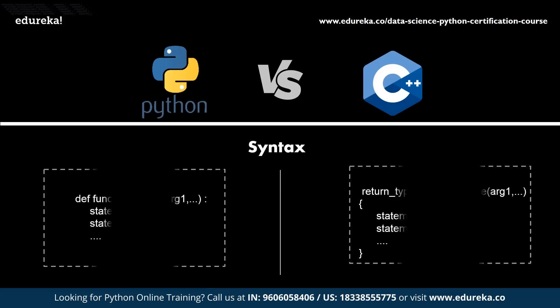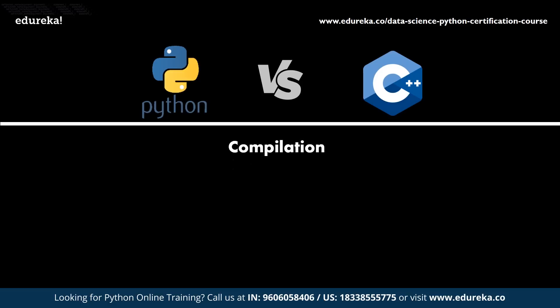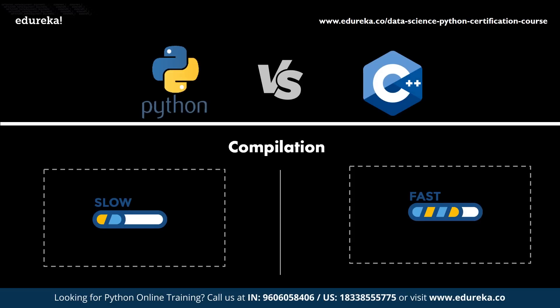Syntax defines the set of rules in a programming language that are used to define the symbols present in the program. In Python, the syntax is much simpler as it is designed to resemble the English language. Python makes use of whitespace characters to distinguish between different blocks of code, while in C++ you have to use curly braces to mark code blocks, along with other constraints like declaring variables and using semicolons. Regarding compilation, Python is an interpreted language running through an interpreter, whereas C++ is a pre-compiled programming language and does not need any interpreter.